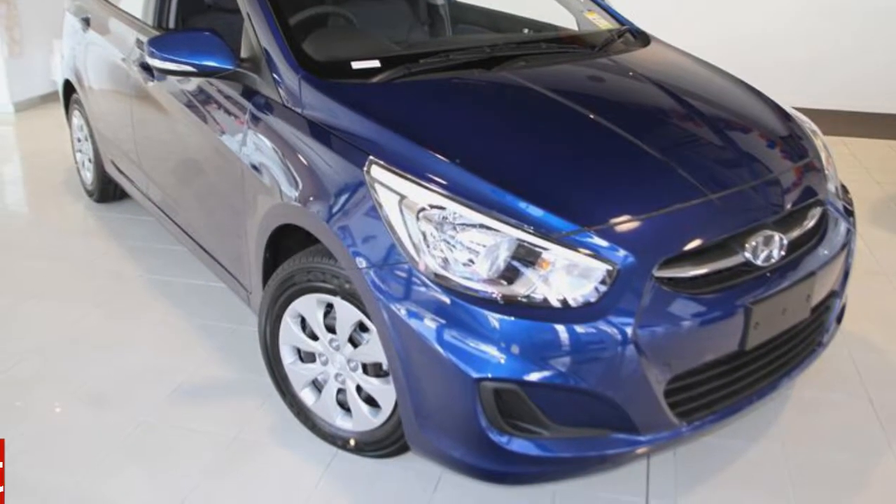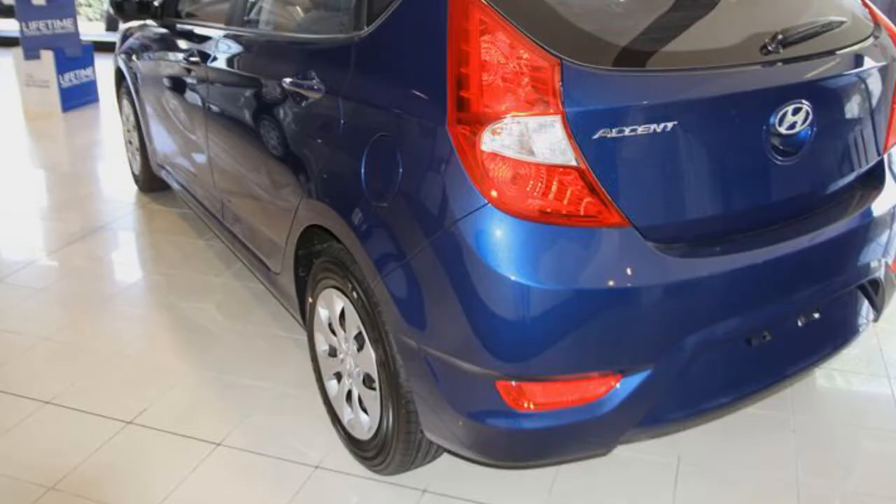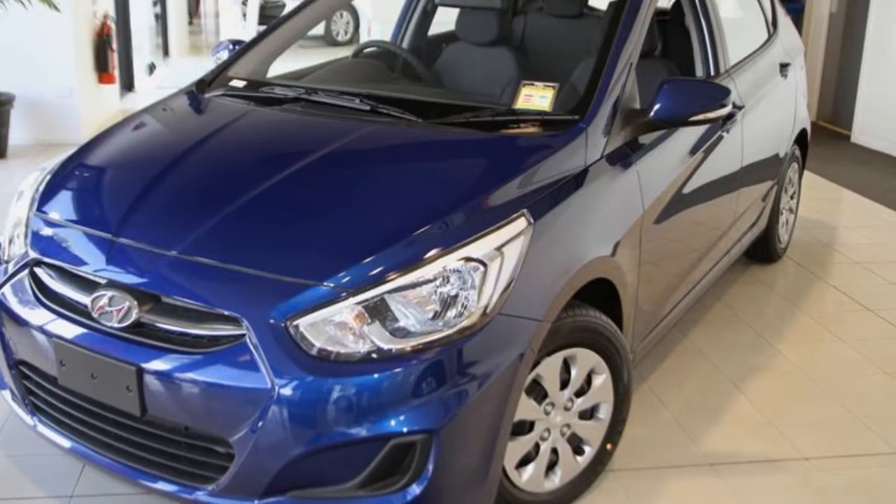You'll simply love this 2016 Hyundai Accent. This Accent has an efficient 1.4-litre engine and a smooth shifting automatic transmission.